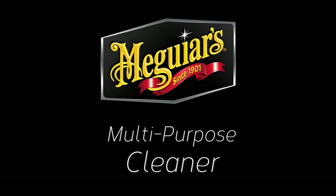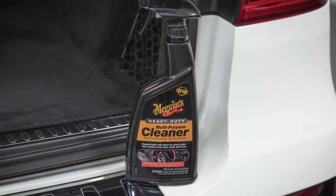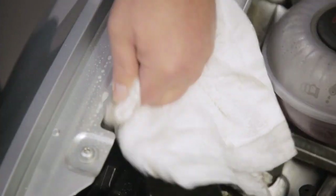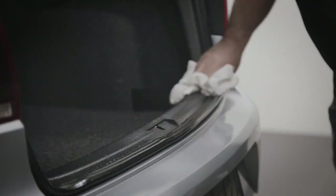Meguiar's Heavy Duty Multi-Purpose Cleaner. Versatile, powerful, non-damaging — its pro-strength formula comes direct from Meguiar's world-renowned professional line to you. You'll be amazed at how quickly and easily it removes even the most stubborn dirt, grease and grime, all without the risk of damage.